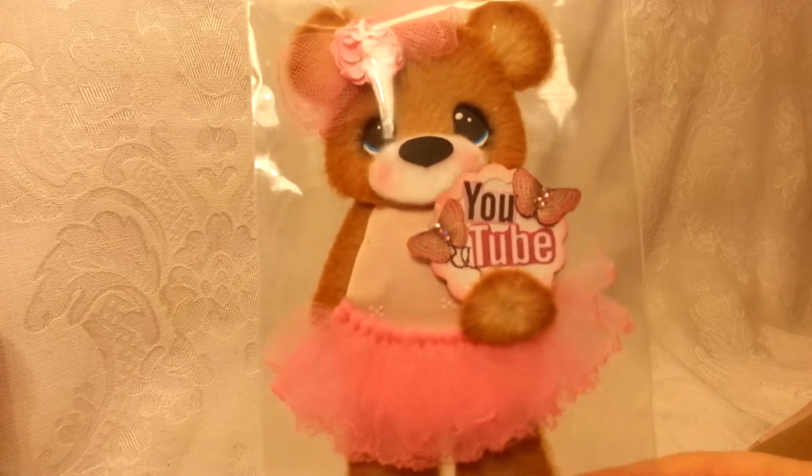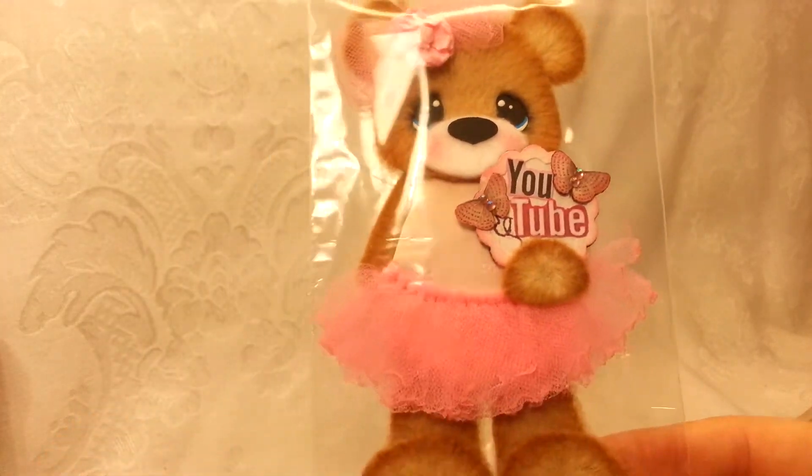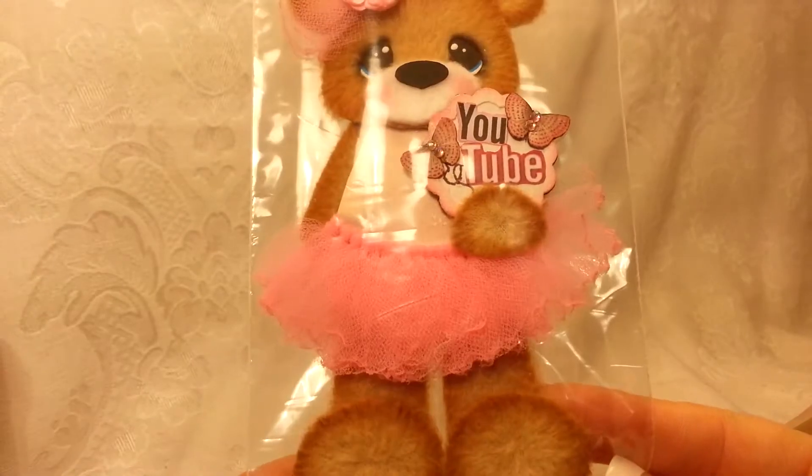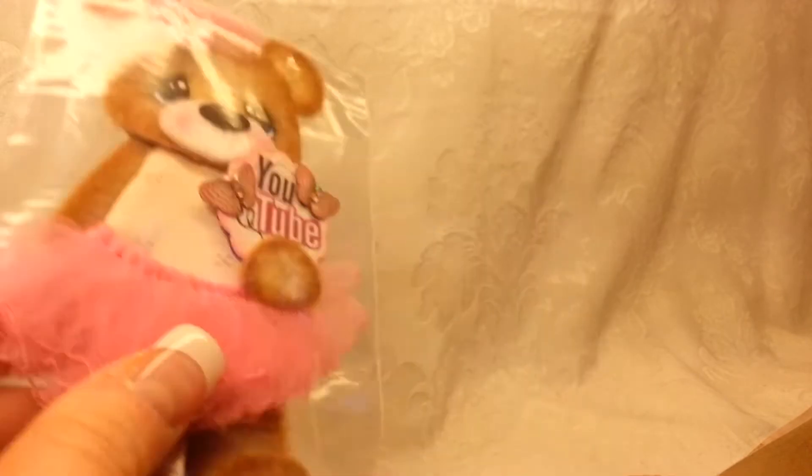Now let me move on to my online goodies — you guys are totally going to love this. I'm not going to take her out of the bag, but I asked my friend in my eBay group if she would make me a tear bear that I wanted to use to make a YouTube name sign for myself, and this is what she created for me. I am just dying — look, it says YouTube! Is she not so stinking cute?